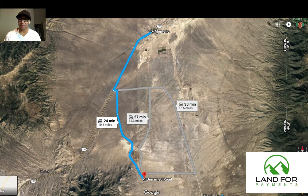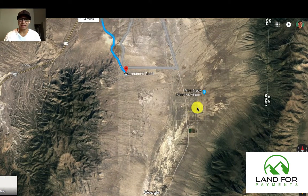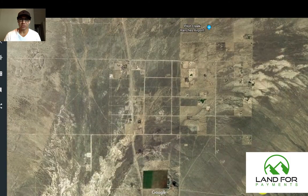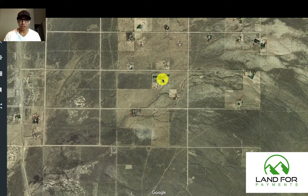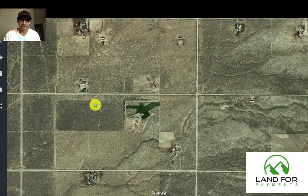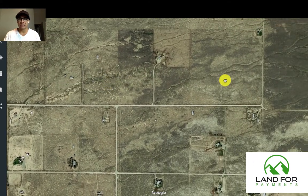I wanted to zoom out a little bit to show you this area. Your closest neighbors are about 15 to 20 minutes away, so I'm going to go to Google Earth to get a better look at what we're looking at here. As we zoom in, you can see you have a couple of neighbors. They have really lush and green grass, which means they probably have a really healthy well on their property — which is a good sign being that you're only about 15 to 20 minutes away from them.